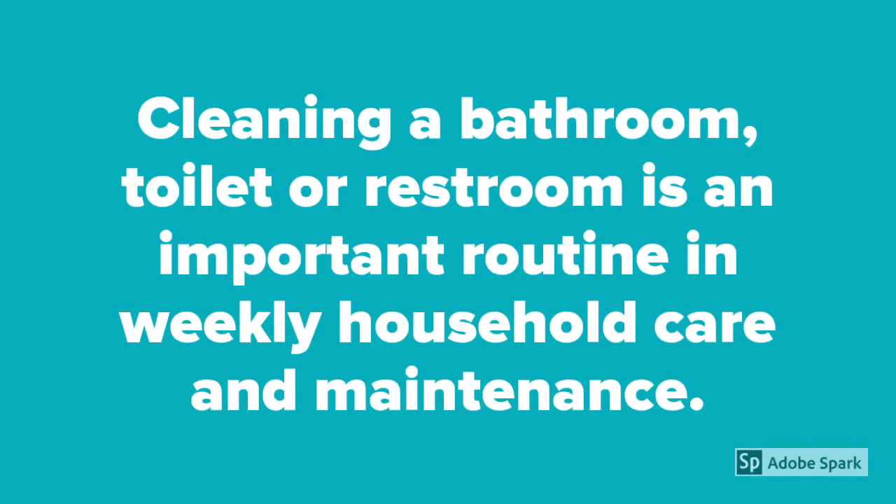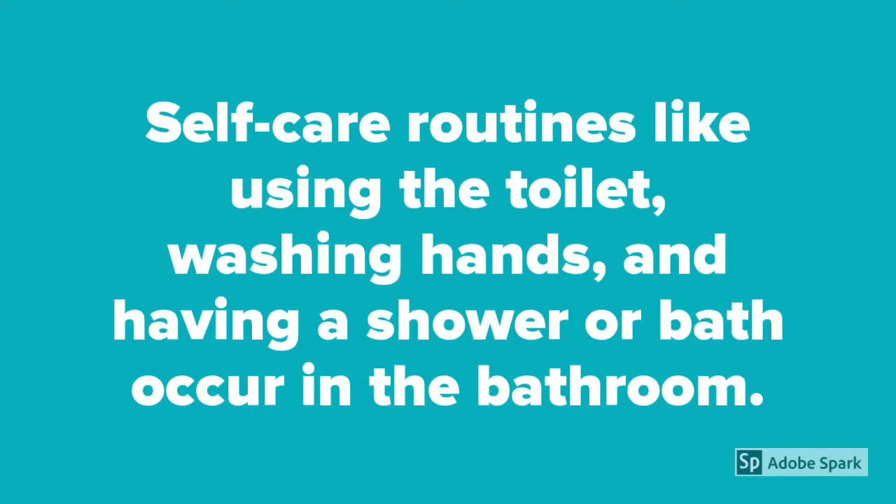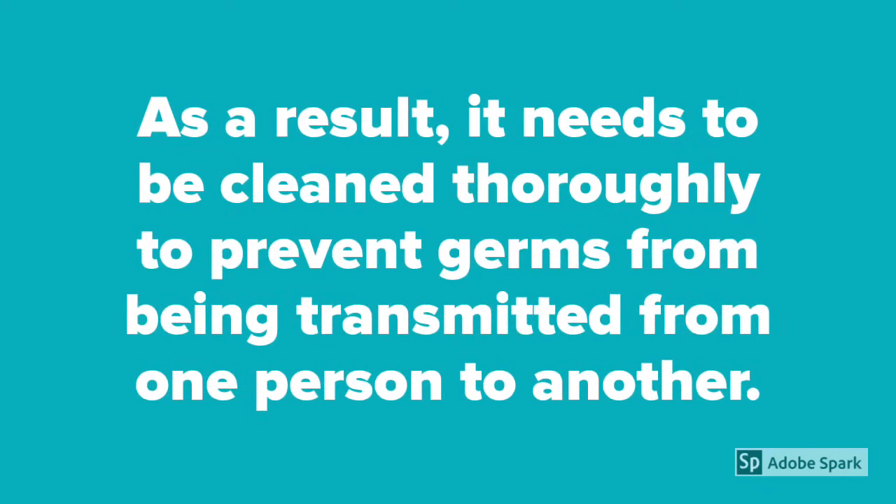Cleaning a bathroom, toilet or restroom is an important routine in weekly household care and maintenance. The bathroom is one of the most used parts of a home. Self-care routines like using the toilet, washing hands and having a shower or bath occur in the bathroom. As a result, it needs to be cleaned thoroughly to prevent germs from being transmitted from one person to another.